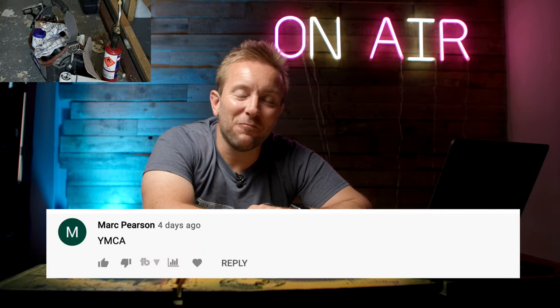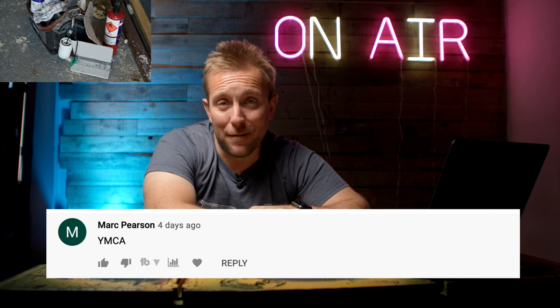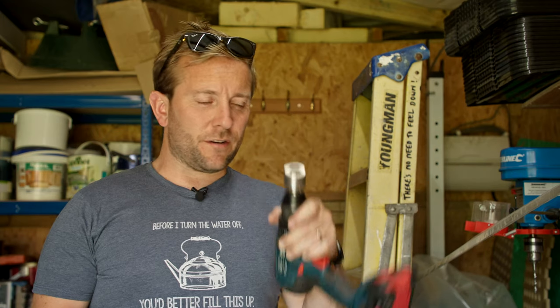Mark Pearson said, why MCA? The reason he said that is because of my steps - they're made by a young man and I've written on the side of them, and he noticed. I can't believe the stuff you guys notice in videos. Thanks for your comments on that video guys.